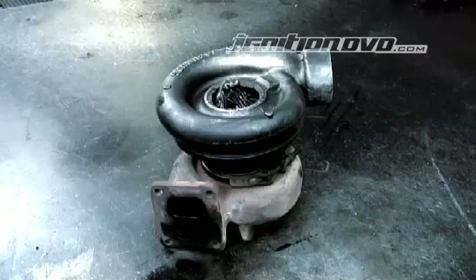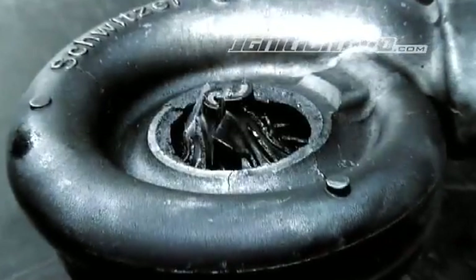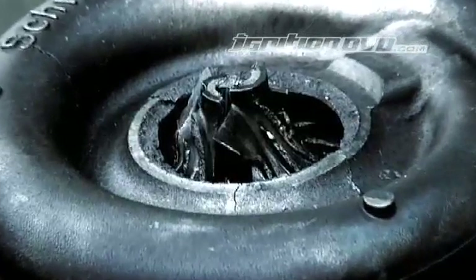We find 90-odd percent of cases that turbochargers are economical to repair. Now in most instances where the turbocharger's turbine wheel, compressor wheel, and centre bearing cartridge all need to be replaced, it's getting less economical to repair, so we typically quote a new turbocharger for the customer.